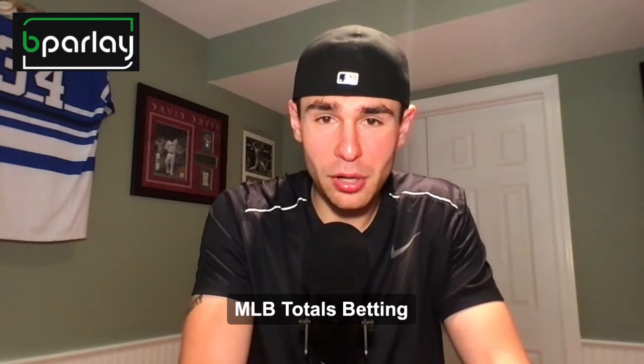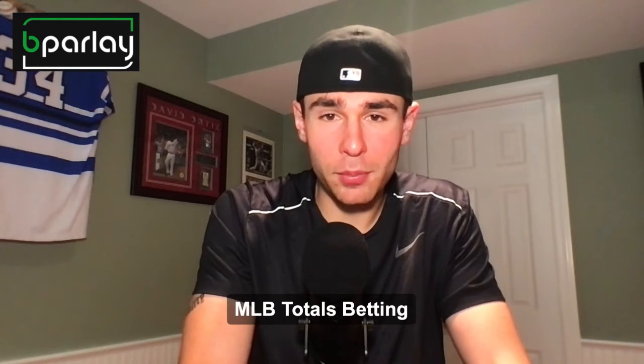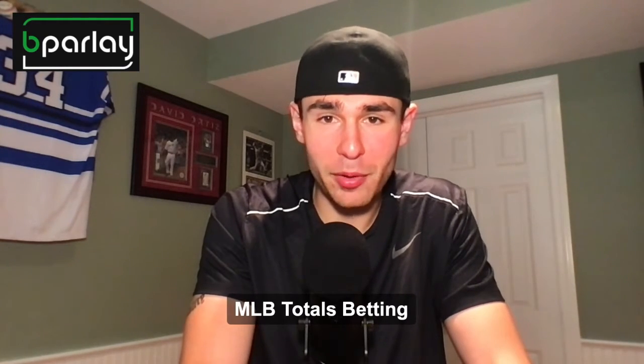Now, I say it on all these — the total is the fancy way of saying over/under. There's a variety of totals that you can place in a game. You can bet on team totals, inning totals for baseball. But today we're just going to be talking about the one that matters — the one at the end of the game, the final score.